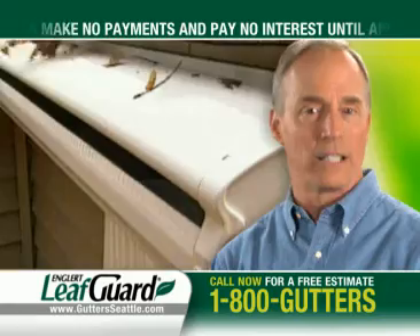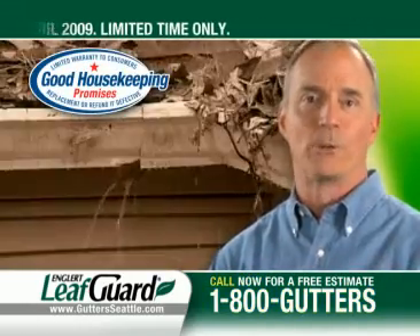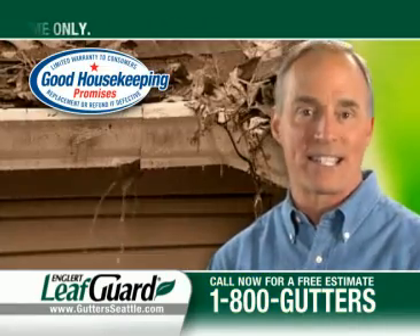Remember, there's only one LeafGuard, backed by a company with a 60-year history of customer satisfaction. Don't be fooled by fly-by-night imitators and sound-alike products.